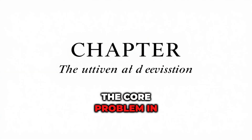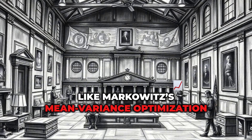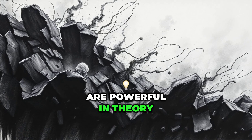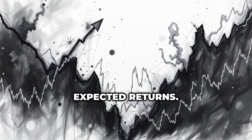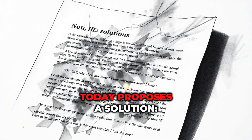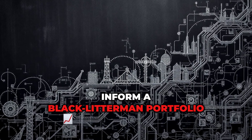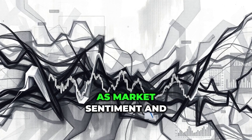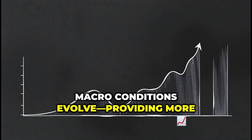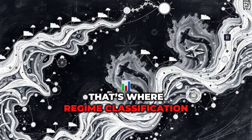Chapter 1: The Core Problem in Asset Allocation. Traditional asset allocation models like Markowitz's mean-variance optimization are powerful in theory, but unstable in practice. Their outputs swing wildly with small changes in expected returns. The paper we're covering today proposes a solution: use explainable AI to classify market regimes and inform a Black-Litterman portfolio model. The result is dynamic weights that shift as market sentiment and macro conditions evolve, providing more stable and interpretable asset allocation. But for this to work, the AI must first know what kind of market we're in — that's where regime classification comes in.